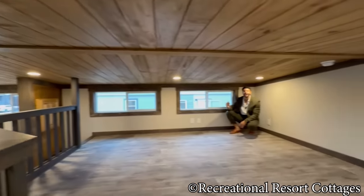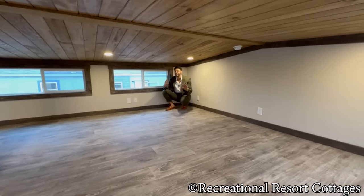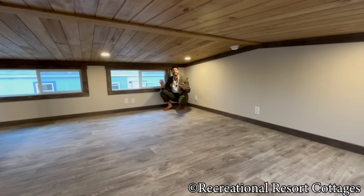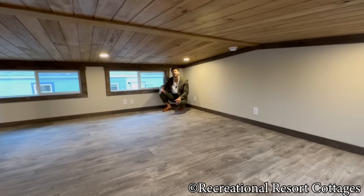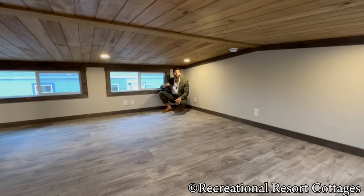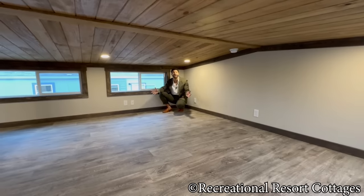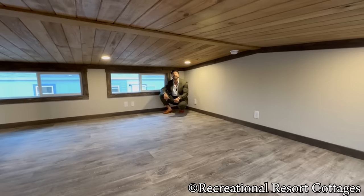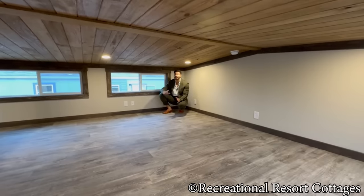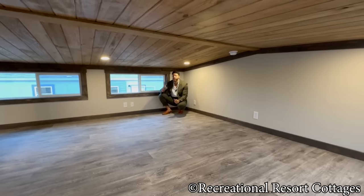This floor plan sells itself because of the functionality — 15 feet of width, 34 feet of length including the 8-foot front porch — and it's on sale today for $95,000. You'll get everything you see besides furniture and decor.